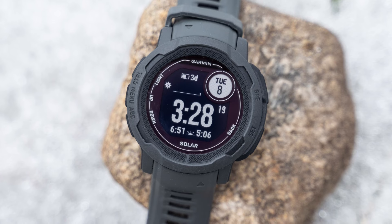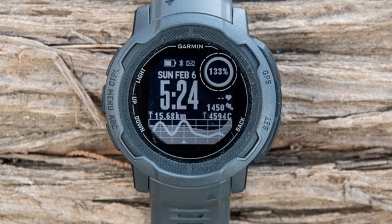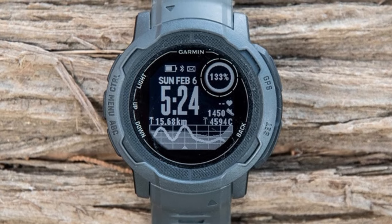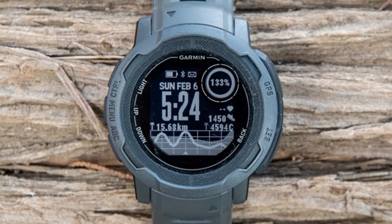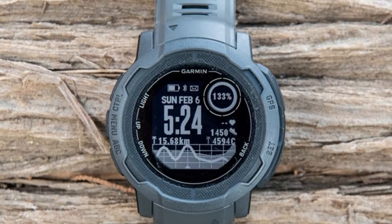The only downside is that its monochrome memory-in-pixel display isn't great for maps, but it comes highly recommended. If you want a cheaper version, the Garmin Instinct Solar — a version of the original watch — can be bought for a lot less than the updated model.